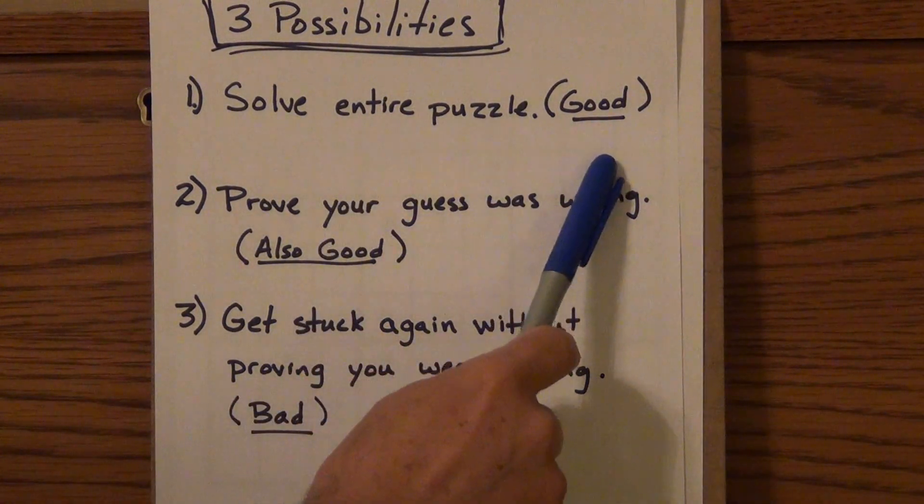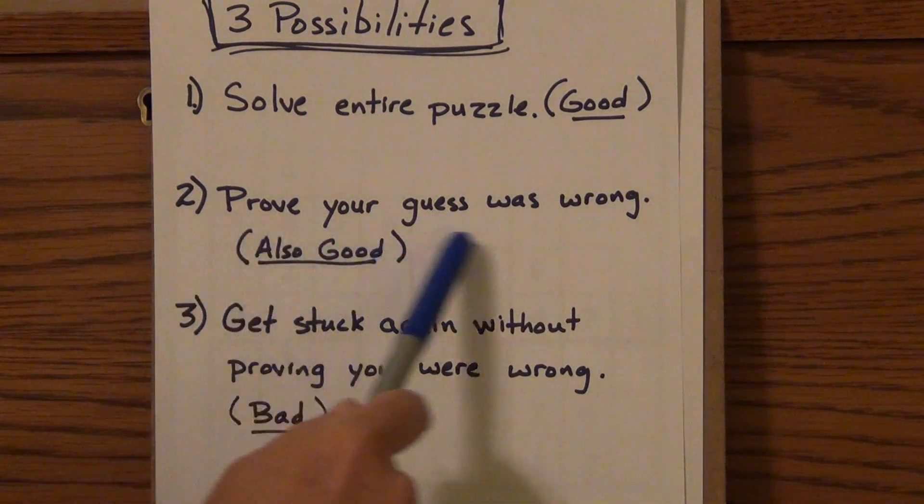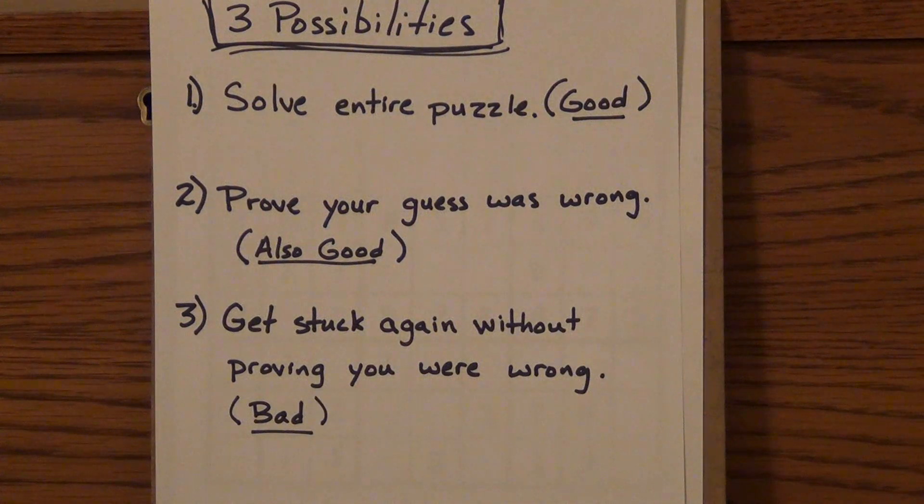Either your guess will be good and you'll solve the entire puzzle — that's awesome. Or you'll make a guess and prove that guess was wrong, which is also good because then you know what doesn't go in a square. Or the last thing is you'll guess, work through the puzzle without proving you're wrong, and then get stuck again. That's bad — you've just wasted your time.